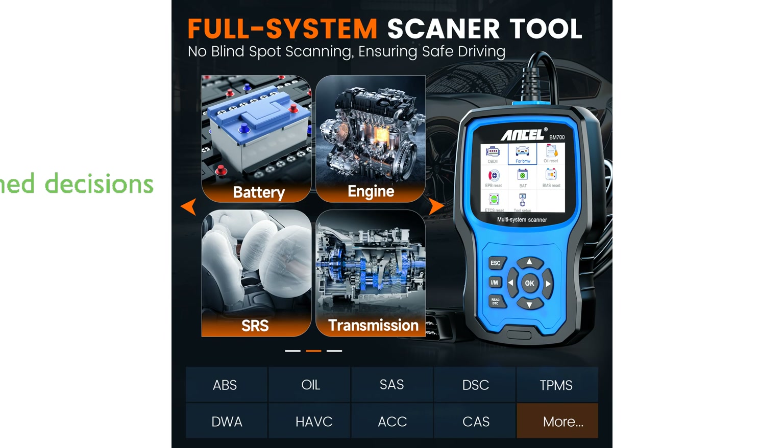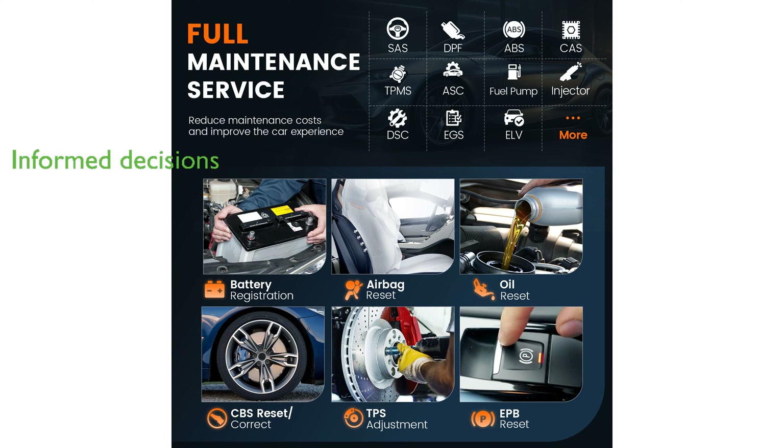With the ability to perform OBD-level diagnostics on a wide range of car brands, the BM700 helps users make informed decisions at the repair shop.